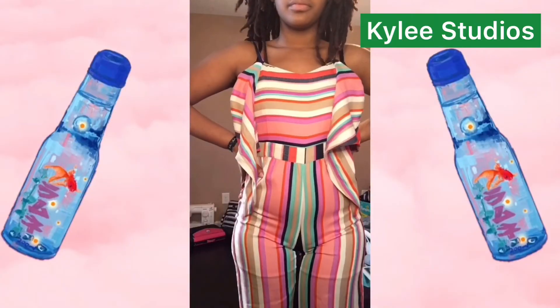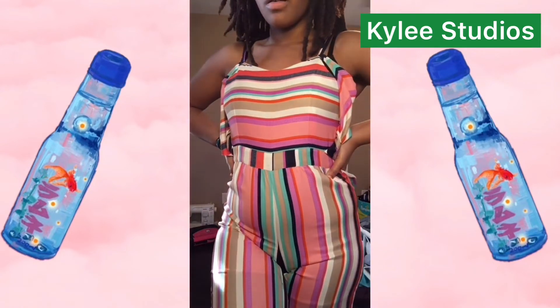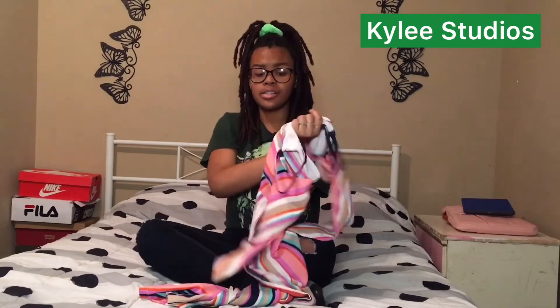In the back, it has a zip-up part — I do not show that in the try-on — but it also has these straps that you're supposed to hook onto it. I picked it mainly because of the colors. I feel like the colors gave me Easter and spring vibes.